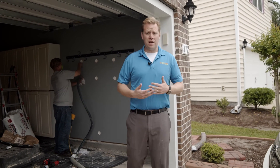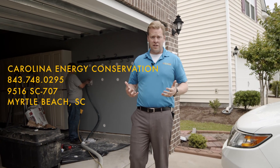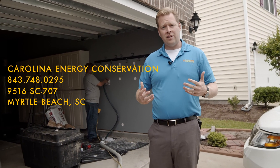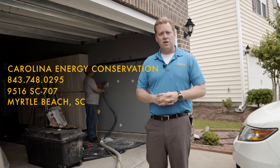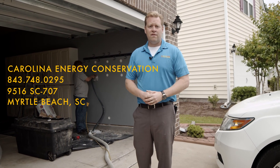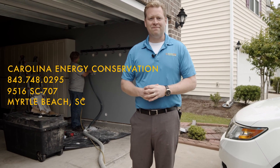If you have a garage area you'd like to make more comfortable all year round, or you'd like to reduce sound or have any uninsulated walls, give us a call at Carolina Energy Conservation. We're located right here in Myrtle Beach — you can come into our office on Highway 707, give us a call at 843-748-0295, or visit us at CarolinaEC.com. Thank you.